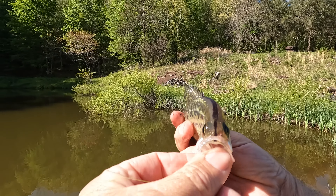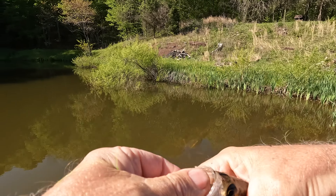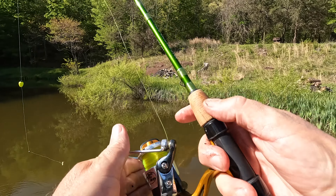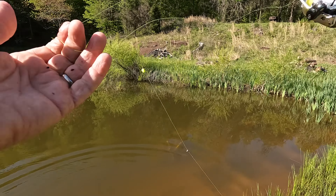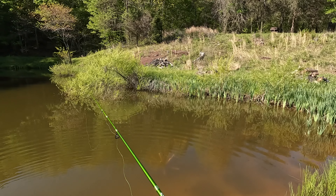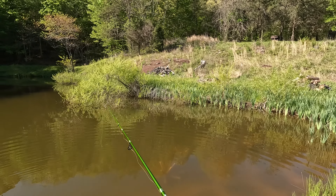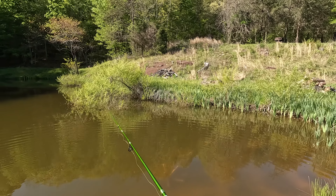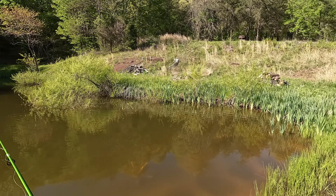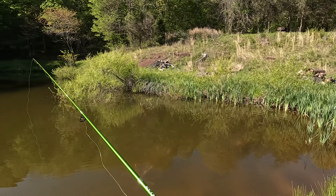Look at that — they be spawning! Super duper excited about that. That was a baby black nose crappie that was born in here.